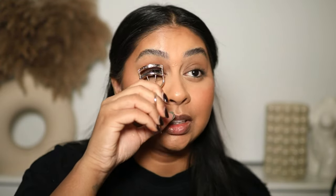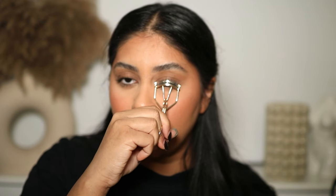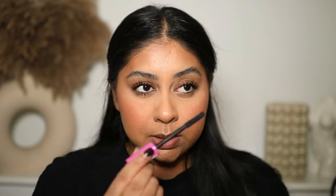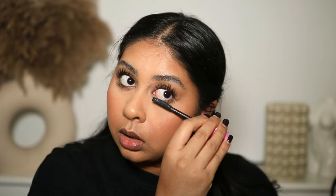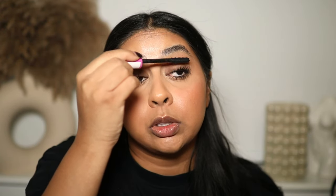This is my trusty Tweezerman lash curler — I cannot live without it. My lips are so dry, we're going to put a lip oil on. I didn't even say what mascara I'm using — it's the Essence I Love Extreme Mascara. You can get this from your local Wilko for about three pounds, or from Amazon for around five or six pounds, which is still affordable. I probably need a new one actually, it's drying up — I've had it for ages.